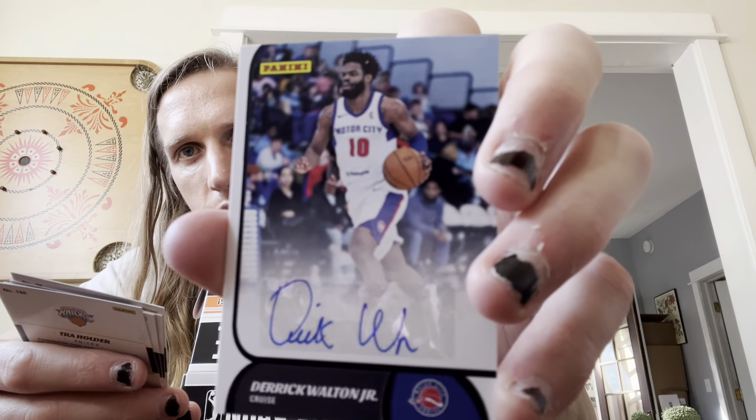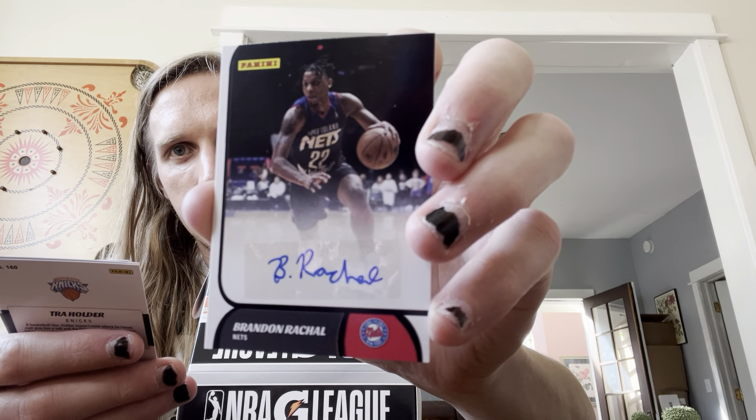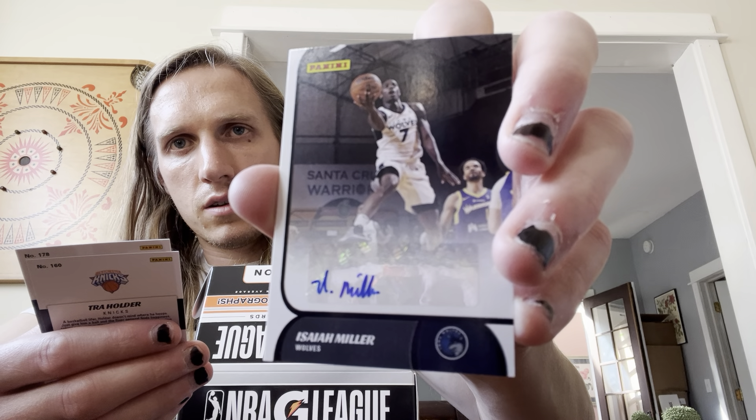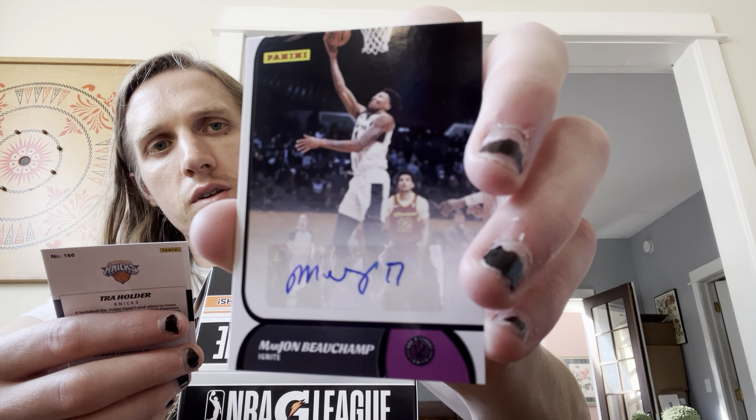Let's check the last box, see what's in there. Brandon Richal. I got one of my Timberwolves G League players — Isaiah Miller. Marjan Bouchon, probably butchered that once again — starting to feel like I'm saying soccer names out here. And I'm going to guess this is Trey Holder.